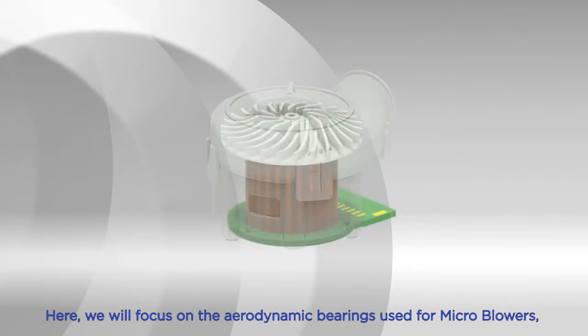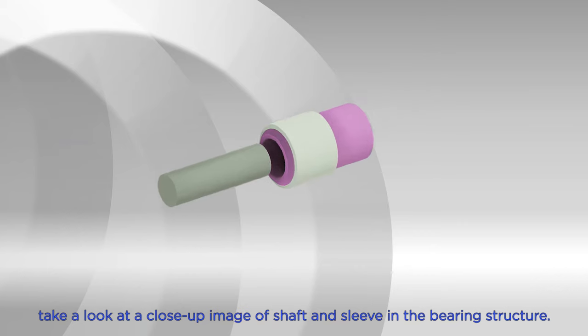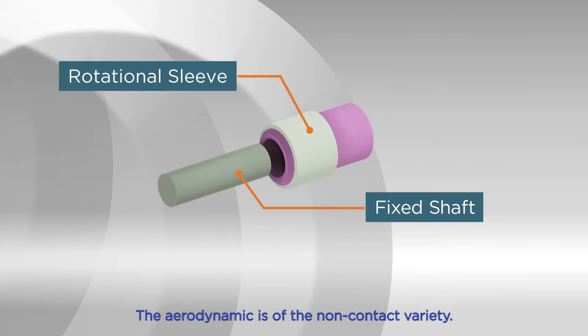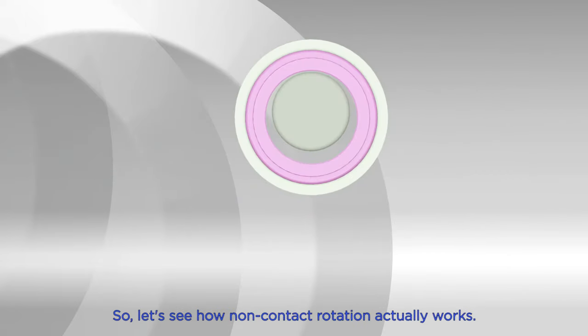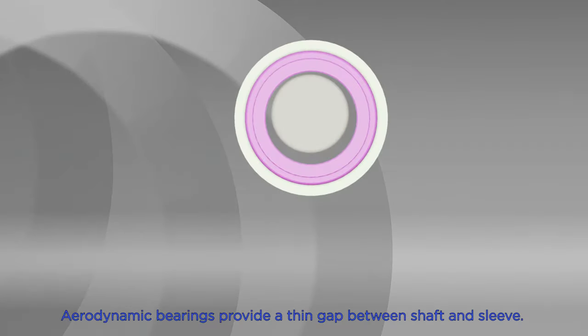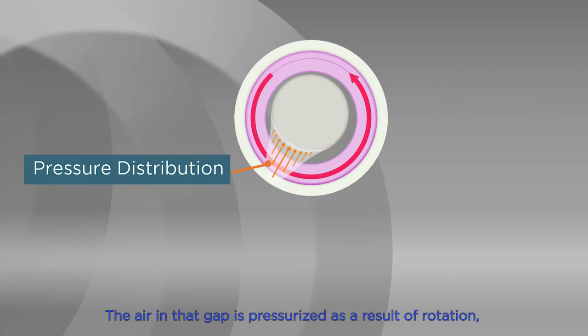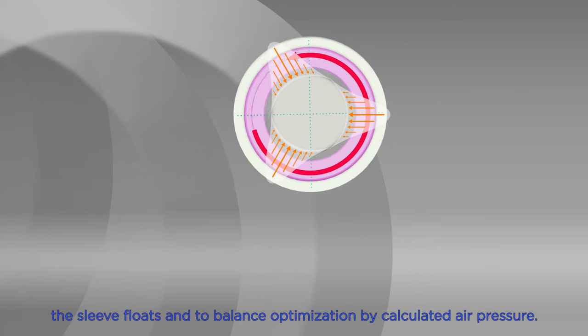Here we'll focus on the aerodynamic bearings used for microblowers. Take a look at a close-up image of shaft and sleeve in the bearing structure. The aerodynamic bearing is of the non-contact variety. Aerodynamic bearings provide a thin gap between shaft and sleeve, and the air in that gap is pressurized as a result of rotation.